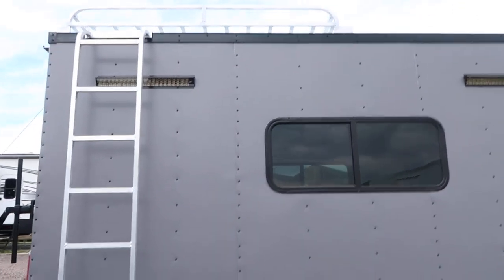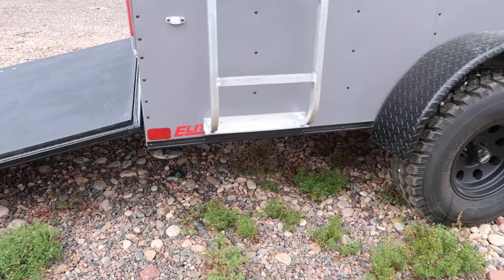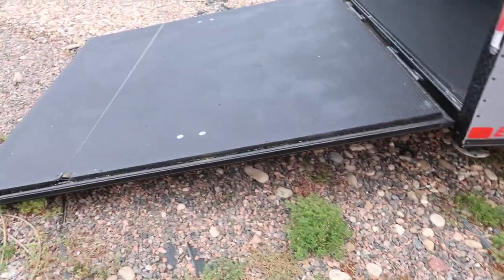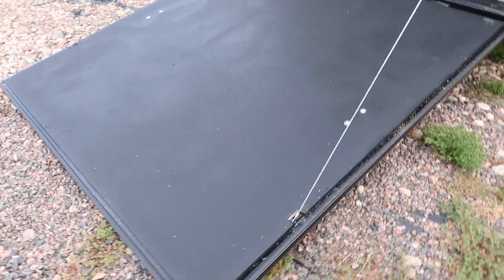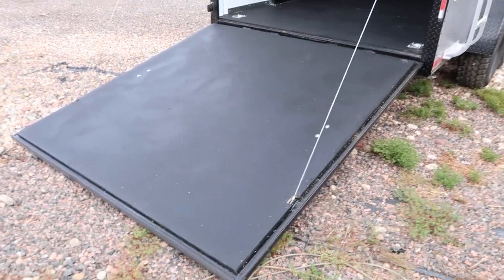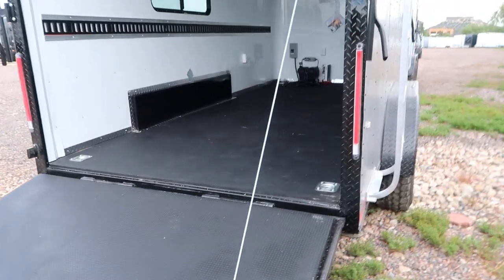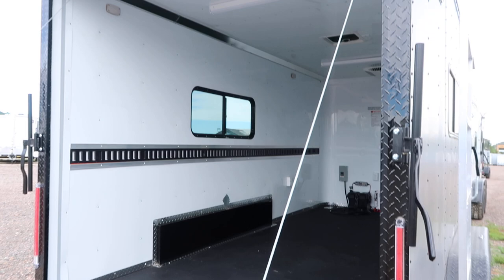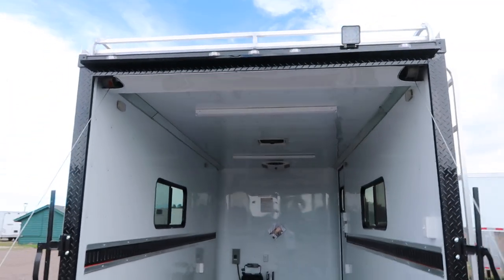Aluminum roof rack with a ladder to access it, so you get some exterior storage. Drop-down stabilizer jacks under the back. This one is also equipped with the rear deck option, so you have stabilizers you fold down — it essentially makes the ramp become parallel and gives you some exterior living space. There's also diamond plate wrap around that rear door jamb, and another LED spotlight up there so you've got immediate load light.